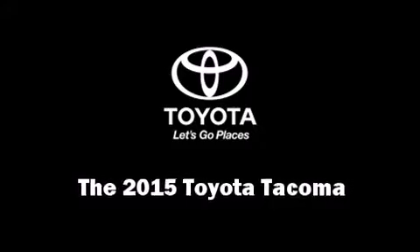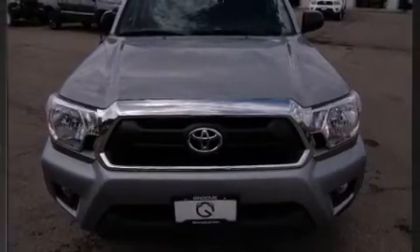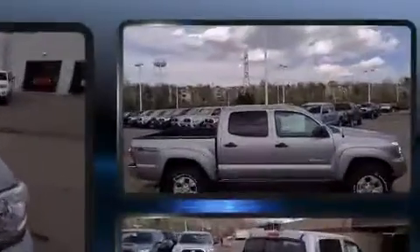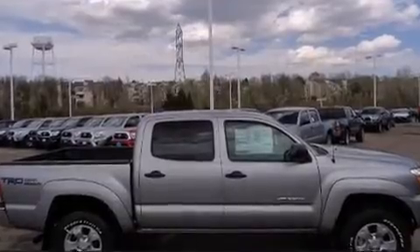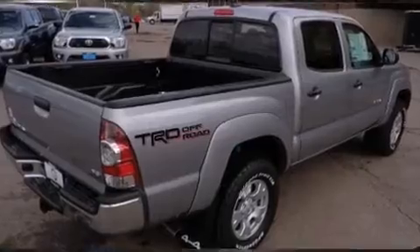The 2015 Toyota Tacoma. This four-door, five-passenger truck will allow you to take command of the road with confidence. It features an automatic transmission, four-wheel drive, and a four-liter six-cylinder engine.